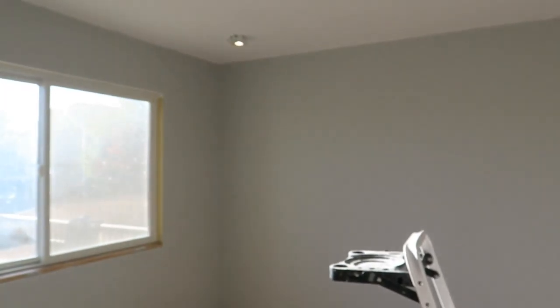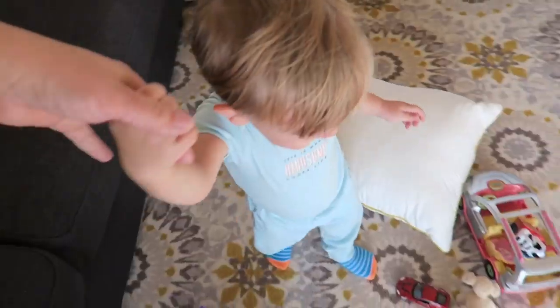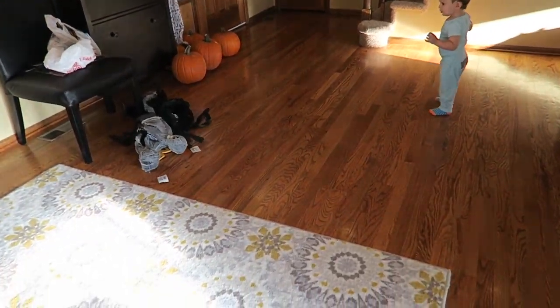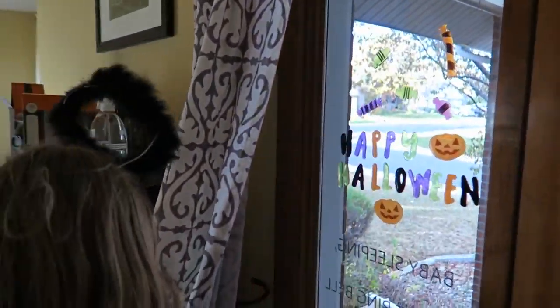I wanted to show you guys real quick the progress that was made today with our dining room — it's looking really, really good. The lights are in and it's painted. Trim needs to be put up, a few other details, and then it's going to be finished finished. I'm so excited for our dining room. That looks really cute, Anna — love the candies.